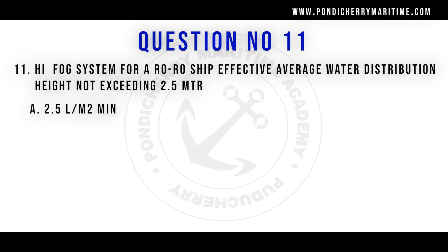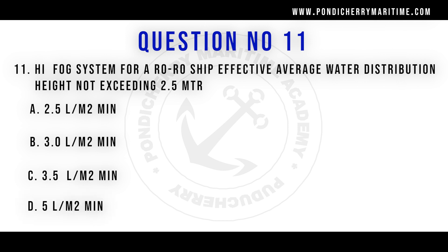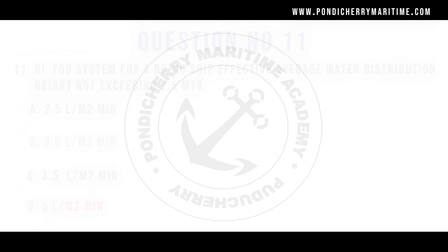Question number 11: High fog system for roll-on roll-off ships — effective average water distribution at height not exceeding 2.5 meters. Options are 2.5 litres/m², 3.0 litres/m², 3.5 litres/m², and 5 litres/m². The right answer is 5 litres per metre square per minute.